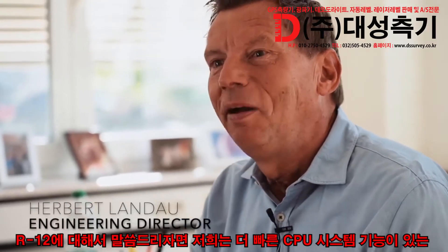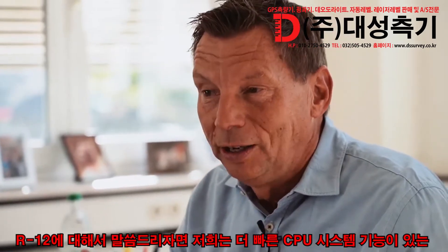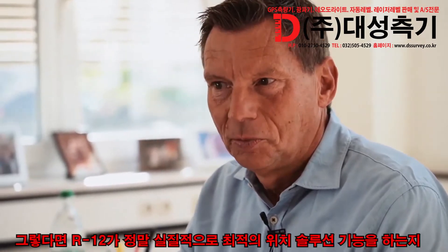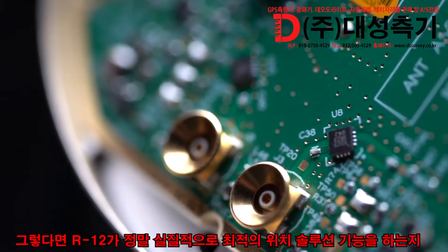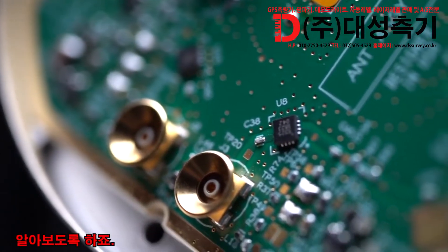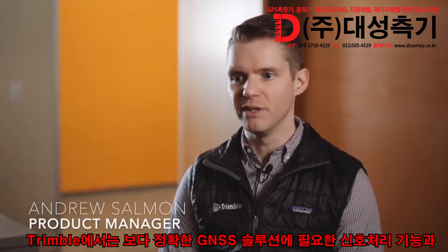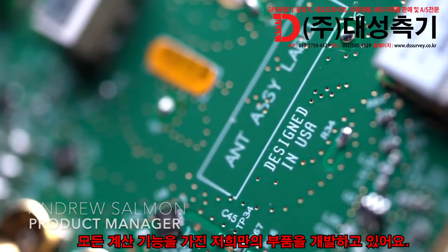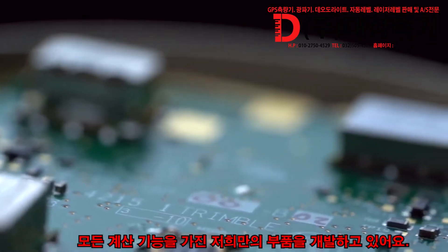For the R12, we basically developed something new in that we have a much faster CPU. Let's see if we can actually get an optimal position solution, which we have now developed for the R12. Trimble is designing and building its own boards to do all of the signal processing and all of the computations that go into producing an accurate GNSS solution.